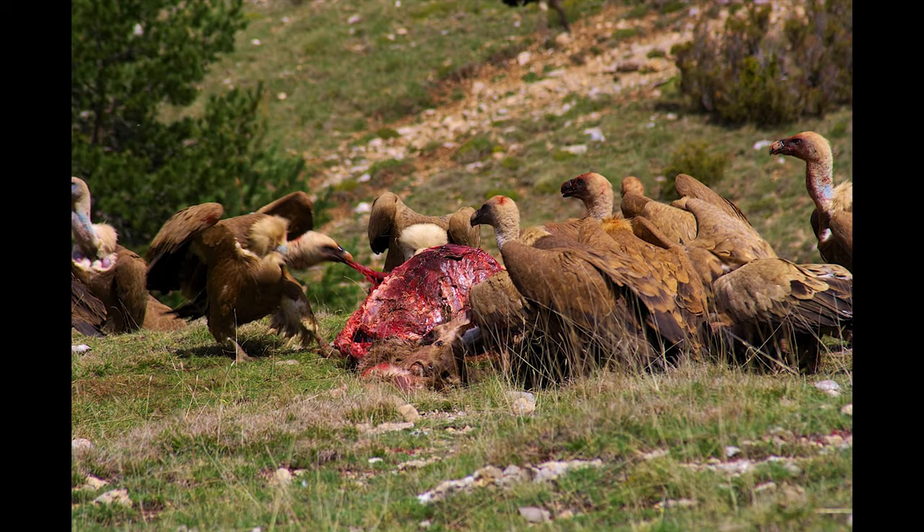The Eurasian Griffon Vulture is one of the vultures found only in Europe and the Middle East. It's closely related to the white-backed vulture.